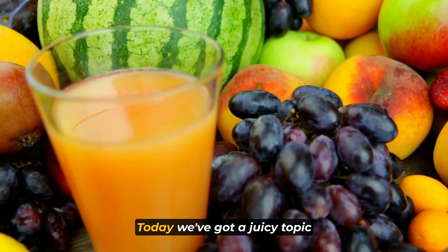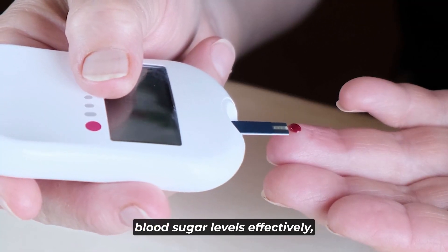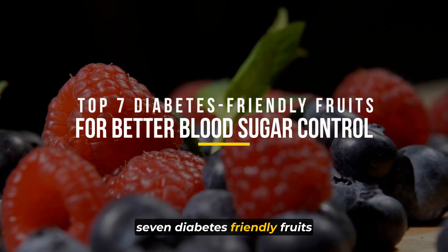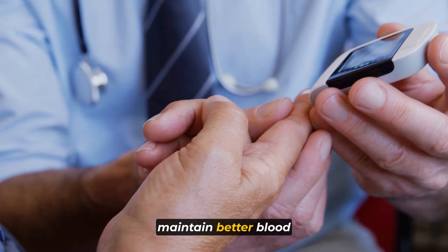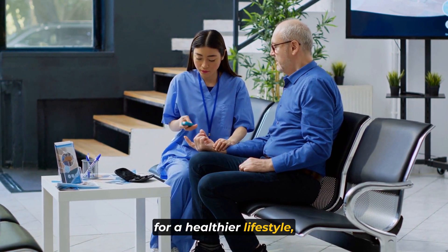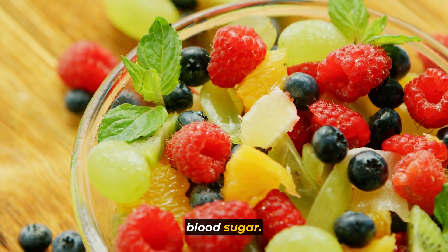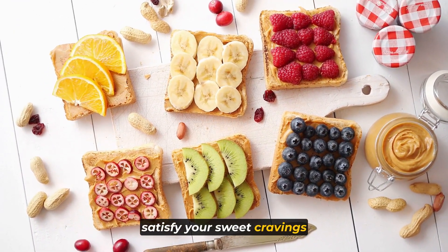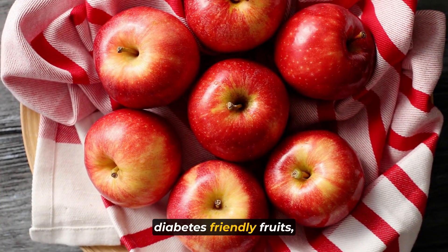Welcome to the channel. Today we've got a juicy topic that's sure to pique your interest if you're looking to manage your blood sugar levels effectively. In this video we're counting down the top 7 diabetes-friendly fruits that can be a delicious addition to your diet while helping you maintain better blood sugar control. Whether you're living with diabetes or simply striving for a healthier lifestyle, these fruits are packed with essential nutrients and have a lower impact on your blood sugar. So stay tuned as we reveal the fantastic fruits that can satisfy your sweet cravings without causing spikes in your glucose levels. Let's dive into the world of diabetes-friendly fruits.